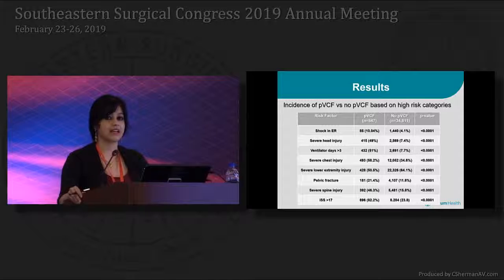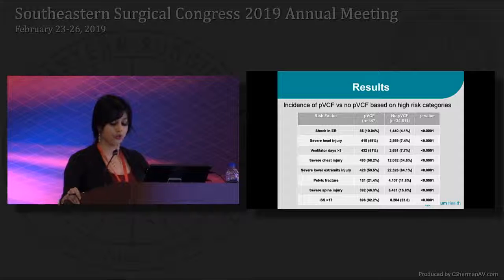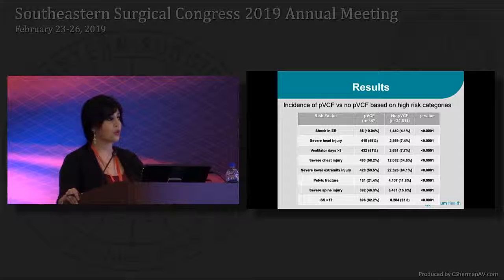High-risk factors were assessed in both the prophylactic filter and no-filter groups. Patients who underwent prophylactic filter placement were found to have a statistically higher rate of all high-risk factors, indicating that those who underwent filter placement were significantly more injured.